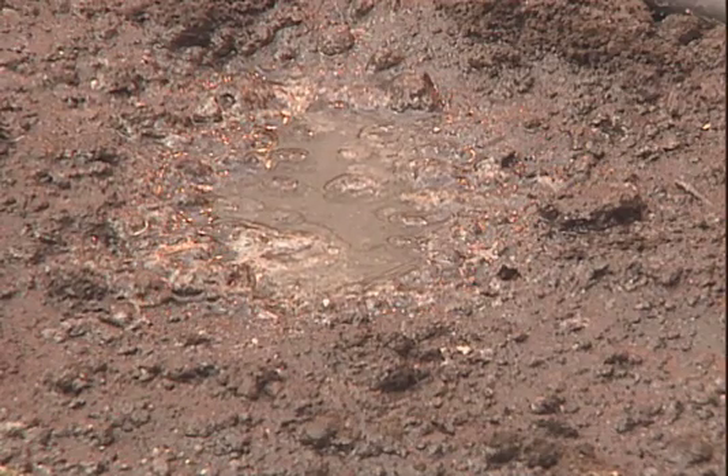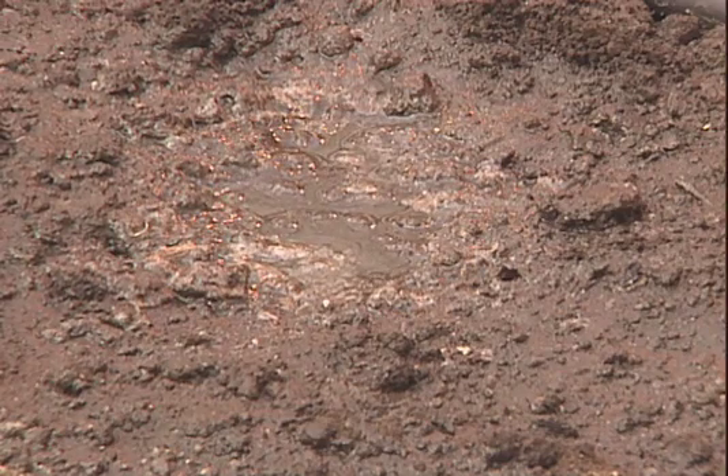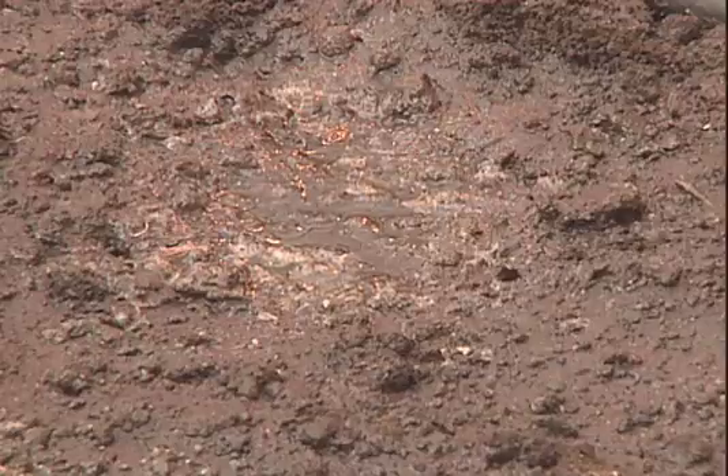Also, if we have too sandy of a soil, it drains too quickly and our plants will dry out fast. So we want that good happy medium where we have good drainage and good oxygen for our plants' roots.